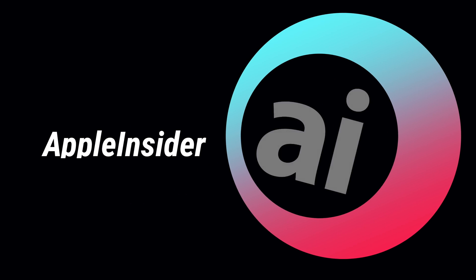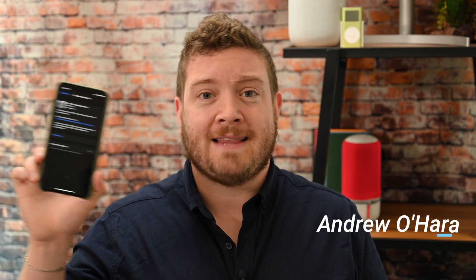Let's take a look at everything new in the first beta of iOS 13.1. It is Andrew here from Apple Insider, and we spent last night installing iOS 13.1, the first beta.